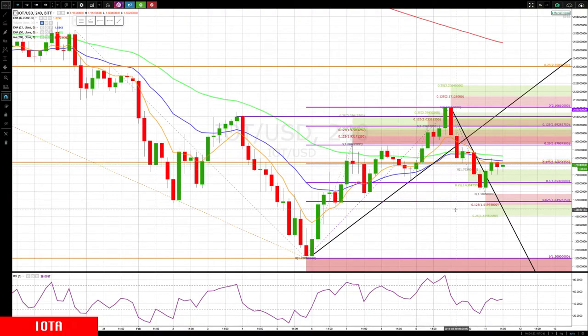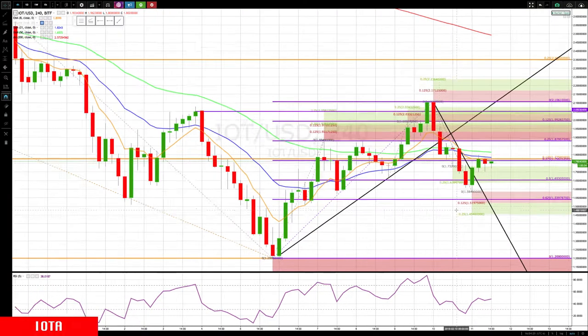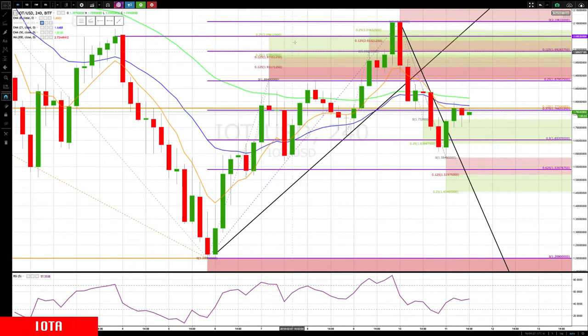Hello everyone, Mike Arnold here, co-founder of Pat Trading Partners along with Bob Iachino. Let's take a look at IOTA. We have our old levels on here and we're watching for the cluster at about 197.